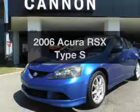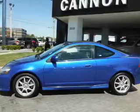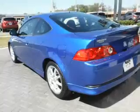Check out this 2006 Acura RSX. If you're looking for a first-rate auto, this one could be yours today. With an efficient four-cylinder engine, the powertrain includes front-wheel drive that gives you more control with its manual transmission.